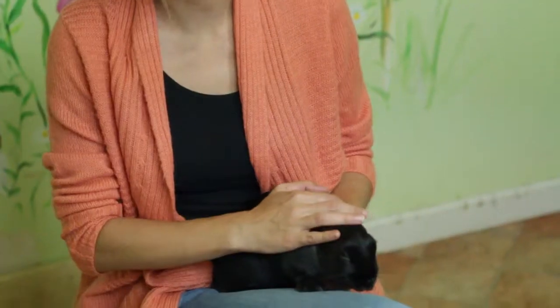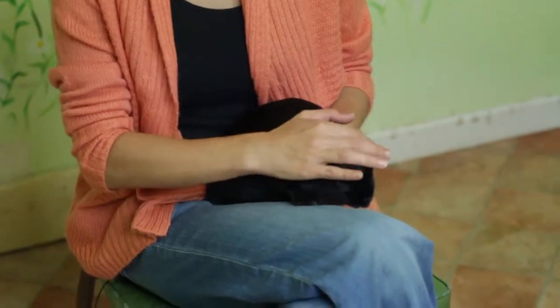Keep your rabbit's housing clean, your litter box fresh, and you will have yourself a healthy happy rabbit. I'm Jonna Minone from the Georgia House Rabbit Society and today we learned how to take care of black satin rabbits.